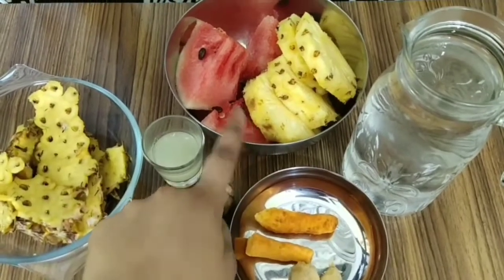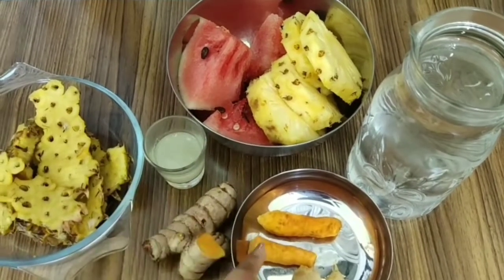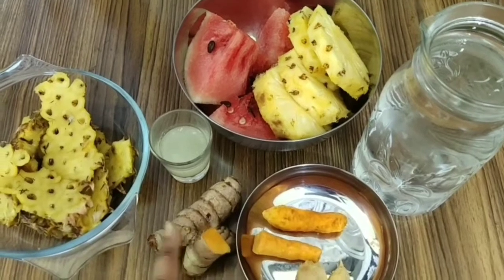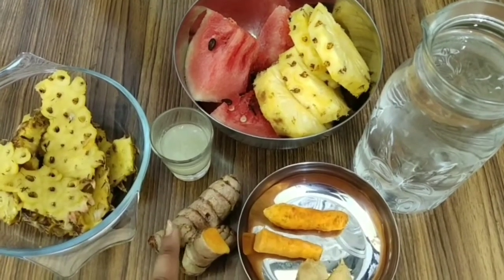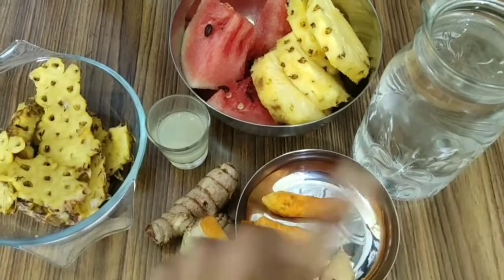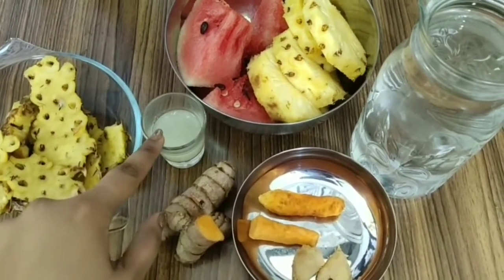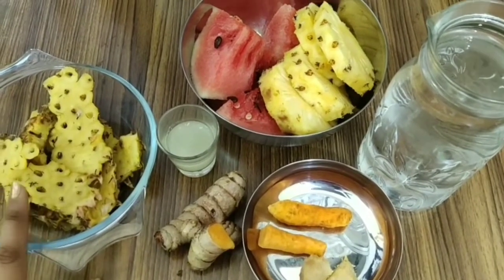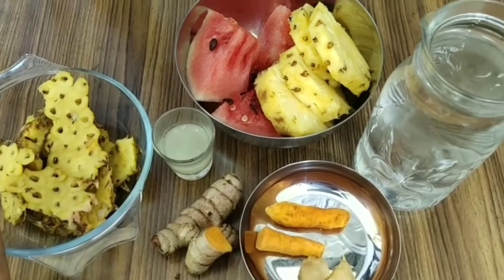The ingredients are some pineapple chunks, some watermelon chunks, fresh turmeric — I got the fresh turmeric from Big Basket, and it's also available on Amazon — some ginger, water, and lime juice of two limes. I also have pineapple peel, but I'm not going to use it now — don't discard it though.